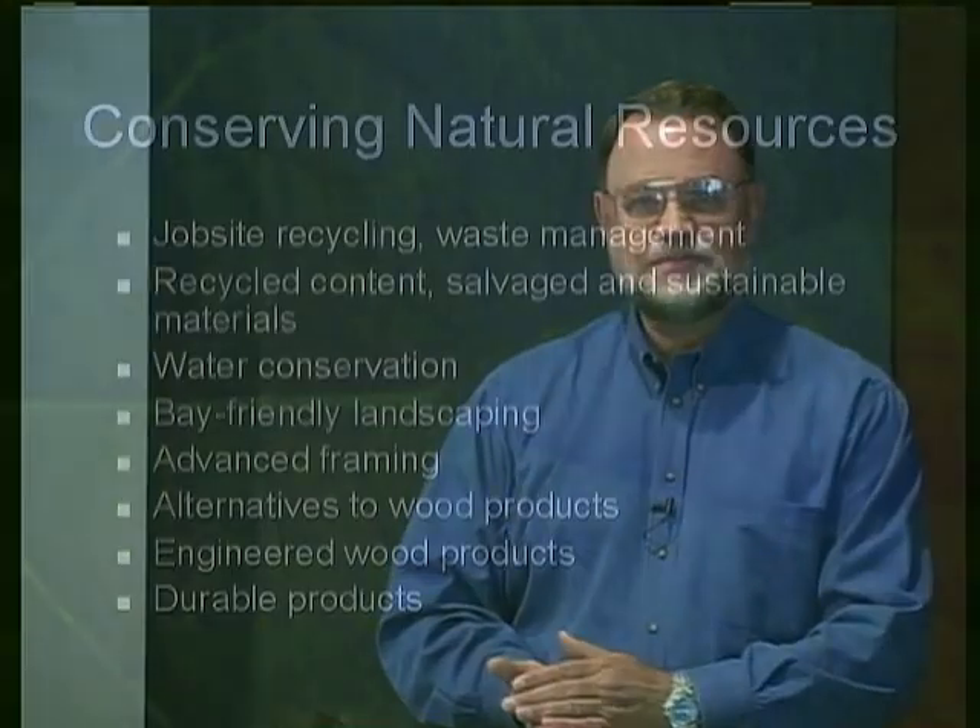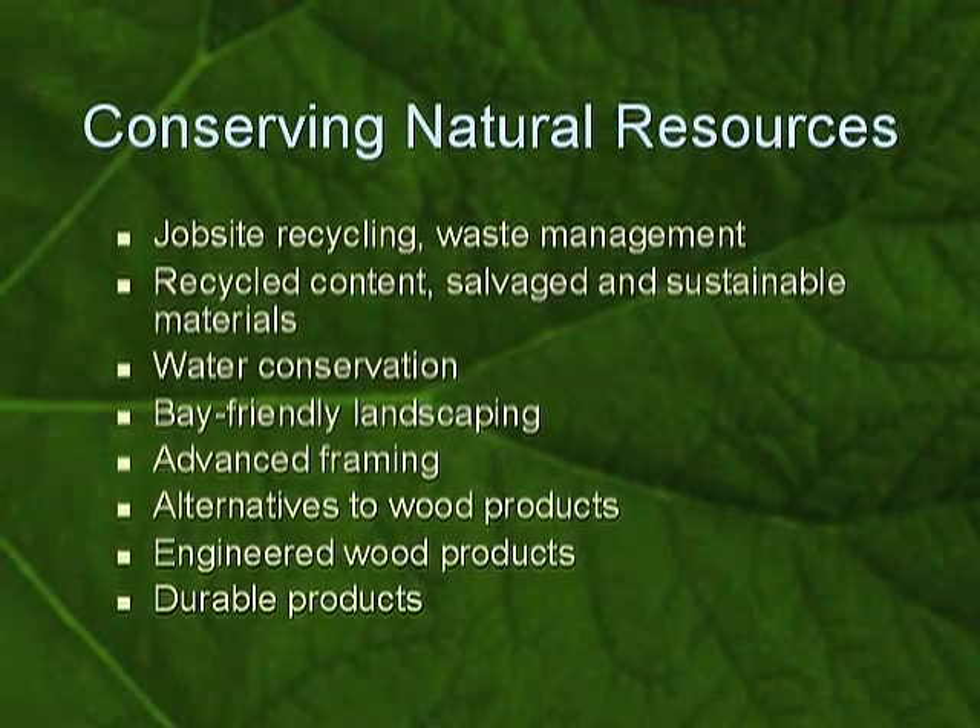So what we're going to look at is job site recycling and waste management — how do we take control of the stream of materials that flow through our world? Recycled content, as we talked last week: looking at closing the loop, being able to put recycled stuff back into a home where it belongs and give it a permanent place to rest.